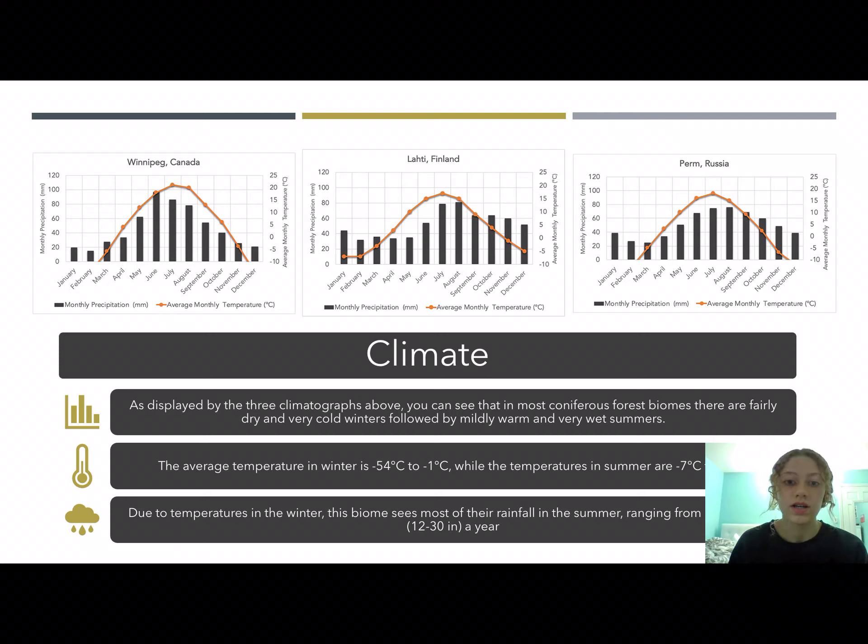The average temperature is from negative 54 degrees Celsius to negative 1 degree Celsius in the winter, which is obviously very, very cold. So the plants and animals have to have adaptations to help them survive in these conditions. In the summer they are warmer, but it never reaches a very warm temperature. They see about 12 to 30 inches of rain per year, so a pretty wet summer since the majority of the rain falls in the summer season.